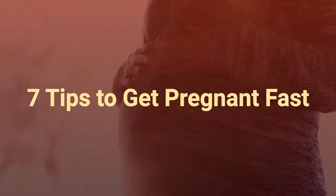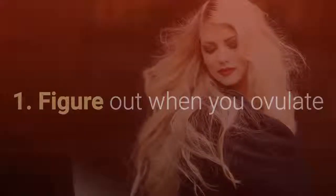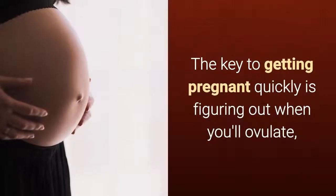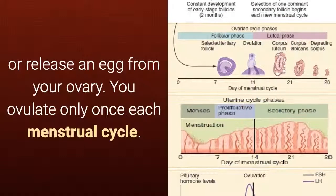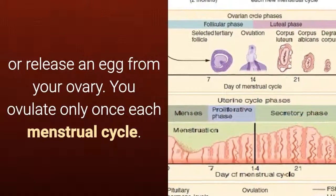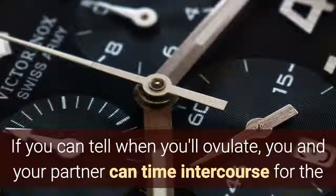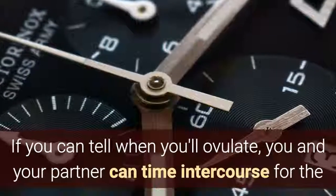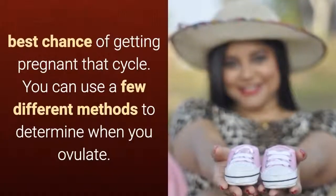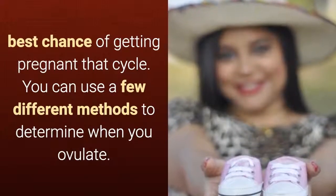Tip 1: Figure out when you ovulate. The key to getting pregnant quickly is figuring out when you'll ovulate, or release an egg from your ovary. You ovulate only once each menstrual cycle. If you can tell when you'll ovulate, you and your partner can time intercourse for the best chance of getting pregnant that cycle. You can use a few different methods to determine when you ovulate.